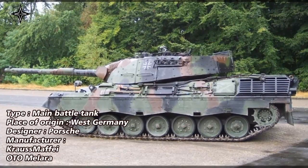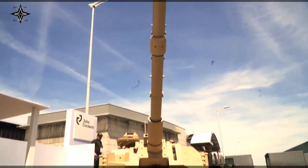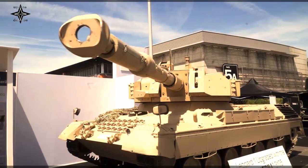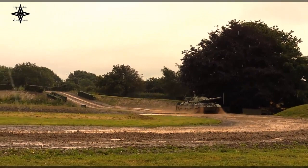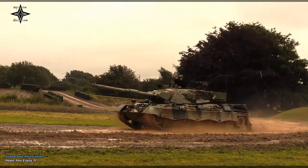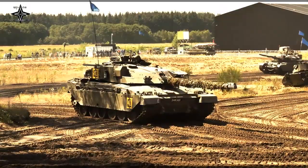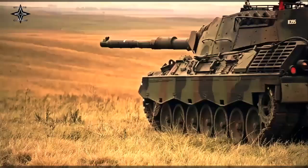The Leopard 1 main battle tank was designed and produced by Porsche in West Germany, first entering service in 1965. Developed in an era when heat warheads were thought to make conventional heavy armor of limited value, the Leopard focused on firepower in the form of the German-built version of the British L7 105mm gun, and improved cross-country performance unmatched by other designs of the era. The design started as a collaborative project during the 1950s between West Germany and France, later joined by Italy, but the partnership ended shortly after and the final design was ordered by the Bundeswehr, with full-scale production starting in 1965.